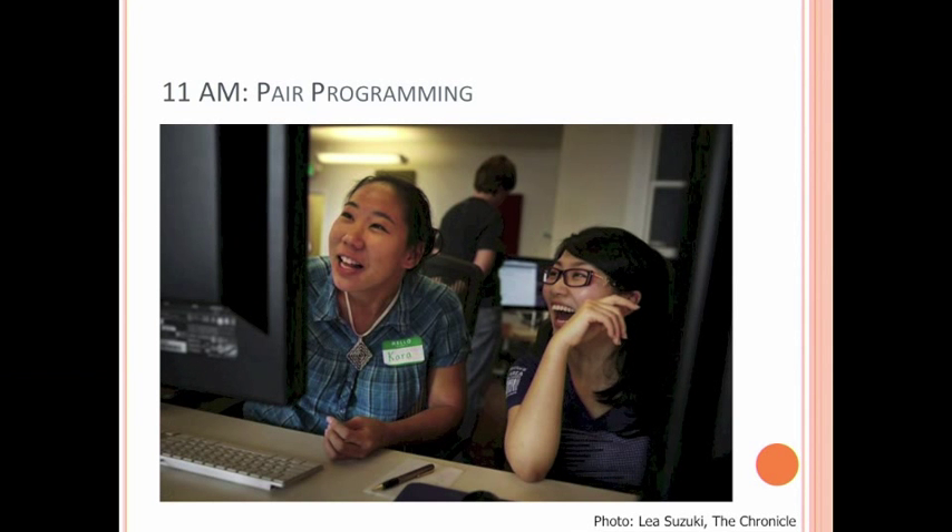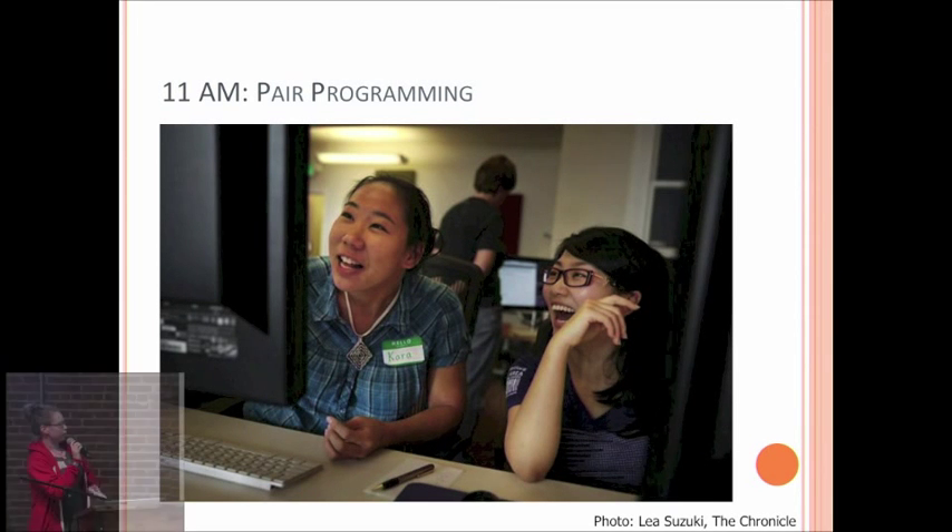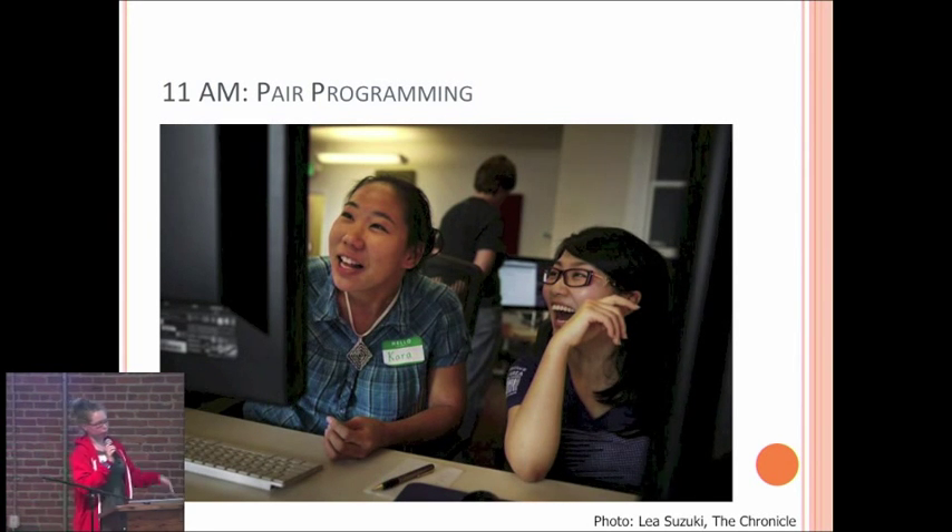This is a picture from the SF Chronicle — they came and took pictures of us and had a great article about us. Pair programming, in case you don't know, is where you and a buddy work side-by-side on code, editing the same document and talking about what you're doing and what your plan is. It's really, really collaborative. This is a great way to learn how to program because you have to articulate all of your ideas and thoughts, and if you get stuck, someone's right there to bounce off of. This is how you spend the first half of Hackbright.